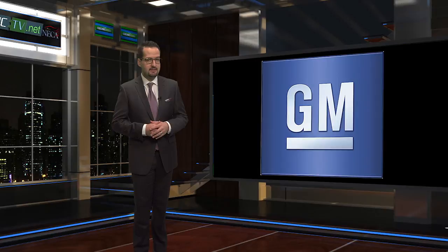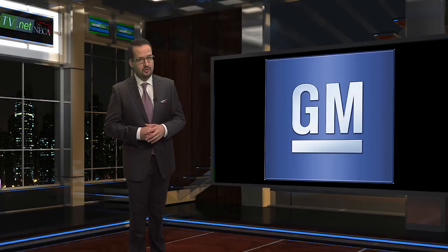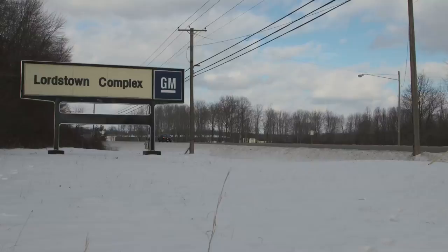How much? Well, GM has been recognized as the greenest manufacturer according to the Solar Energy Industries Association, and its newest carbon-cutting initiative just went online. Let's head out to Ohio and check it out.